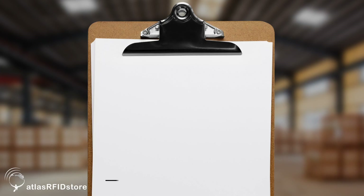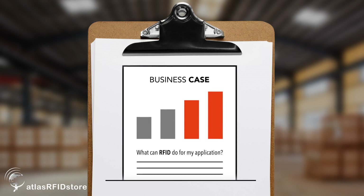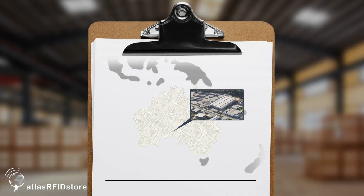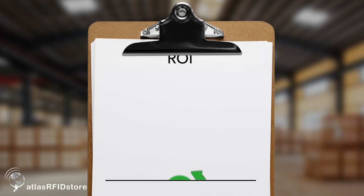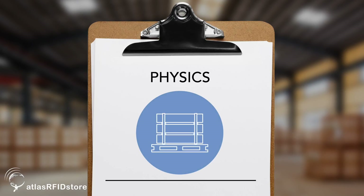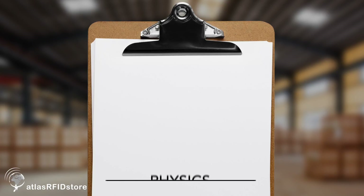In determining which direction companies want to go, it can be helpful early on in a project to bring in an unbiased RFID professional who can look at your business case or your physical location to determine high-level feasibility from an ROI perspective as well as from a physics perspective — is it going to be possible to read a tag on this product or in this location? All of these factors come into play on the front end of a project in determining not only what solution or company you source, but also whether it's even going to be feasible.